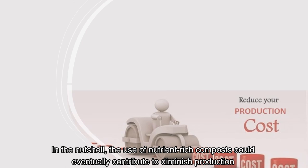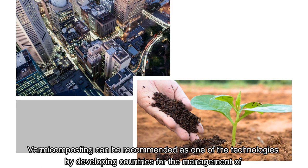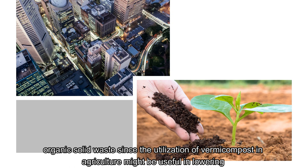In conclusion, the use of nutrient-rich composts could eventually contribute to diminishing production costs of waste, hence decreasing the environmental impacts triggered by discarding organic solid waste. Vermicomposting can be recommended as one of the technologies for developing countries for the management of organic solid waste, since the utilisation of vermicompost in agriculture might be useful in lowering the use of inorganic fertilizer, attaining sustainable development, and addressing land degradation issues.